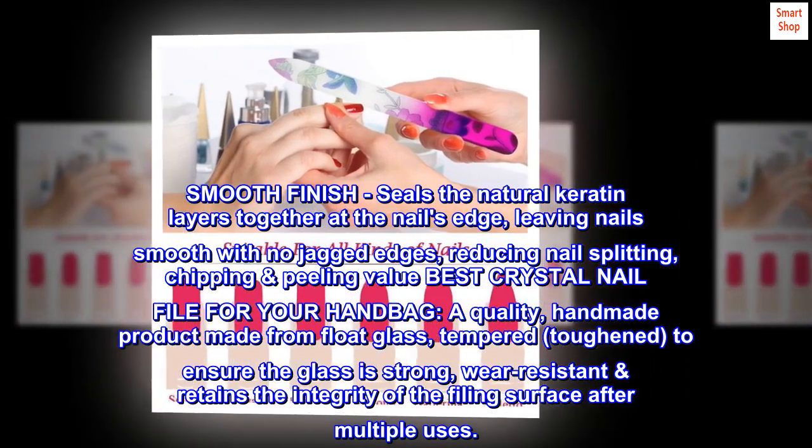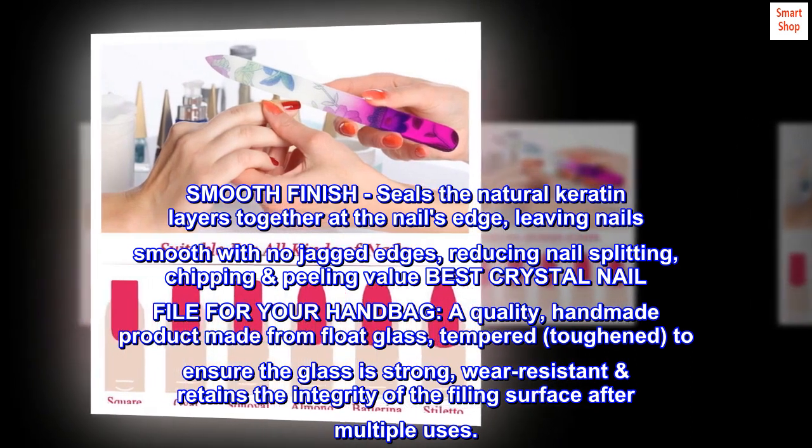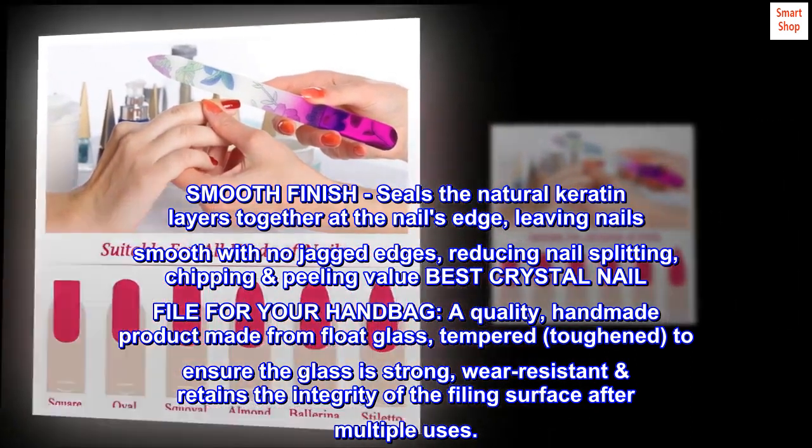A quality, handmade product made from float glass — tempered and toughened to ensure the glass is strong and wear resistant. It retains the integrity of the filing surface after multiple uses.